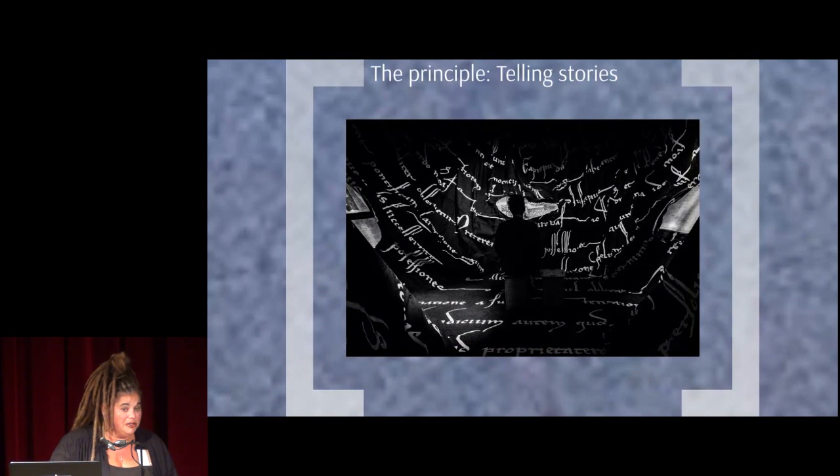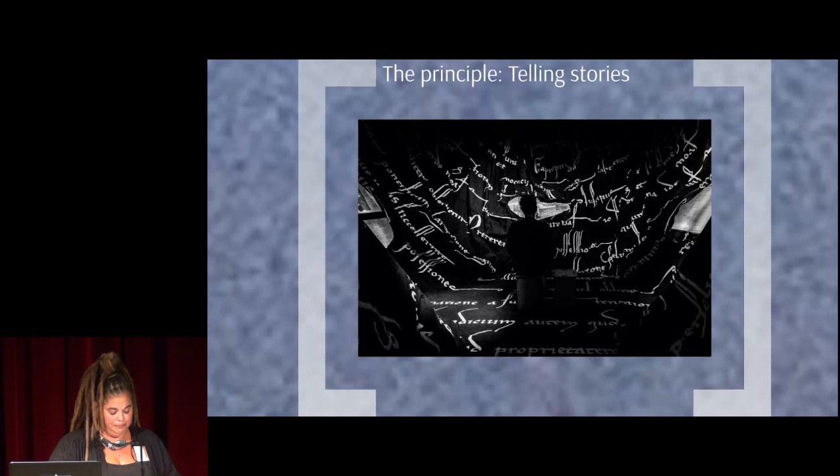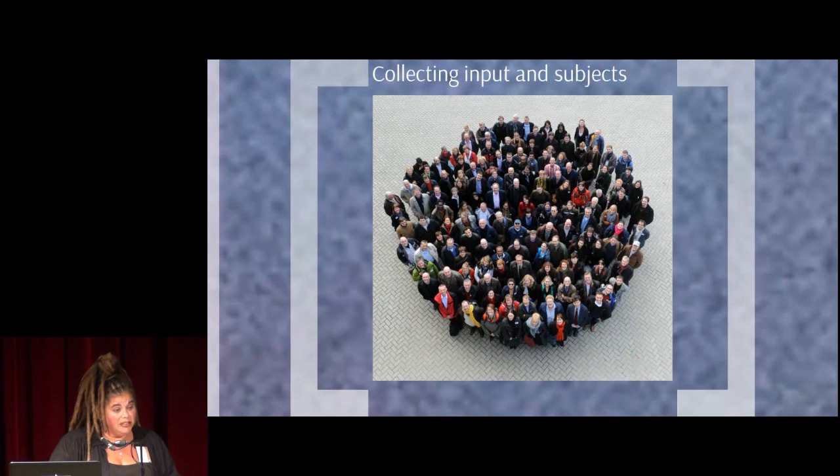With such a large collection, you have to make choices about what to show. So the first thing we did was to formulate a general principle: we are not going to make a treasure trove display — we want to tell stories. The stories that are hidden within the documents. We started with consulting our colleagues, with the underlying notion that they are the ones who know what is important in the collection.